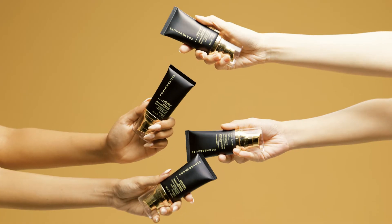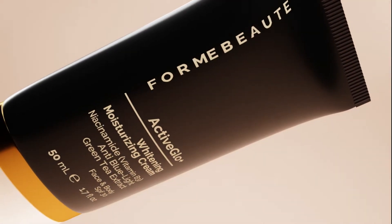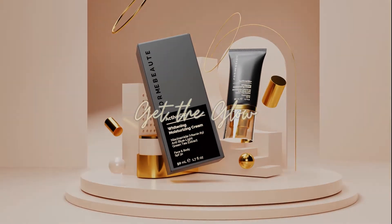Infused with many essential ingredients, your skin will look smooth and moisturized all day long. Active Glow Plus whitening and moisturizing cream. Get the glow!